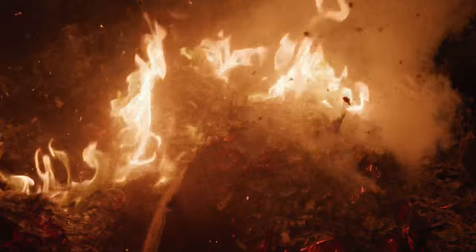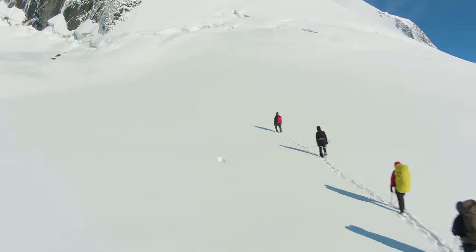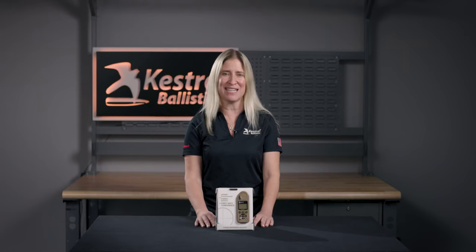U.S. Special Forces, combat weather teams, wildland firefighters, mountaineers, and auto pit crews are just a few who rely on a Kestrel to provide them with the crucial environmental data that they need. Upgrade your shooting experience today with the Kestrel 5700 weather meter.